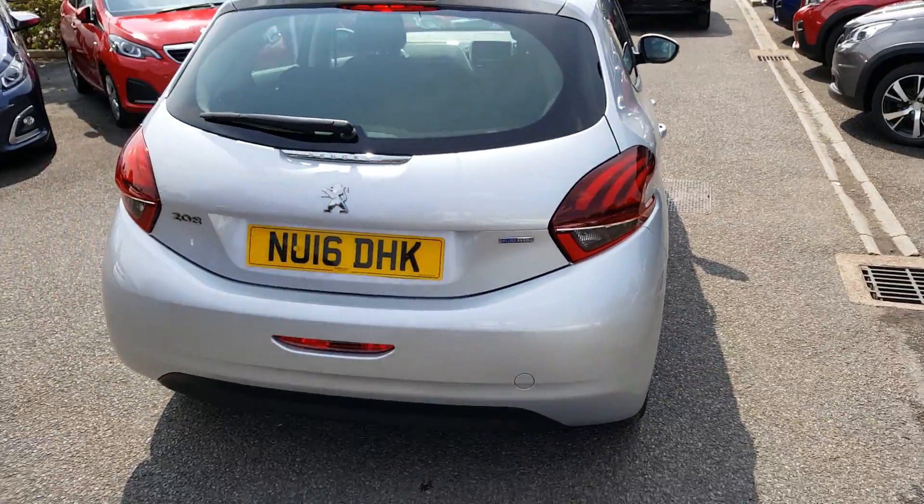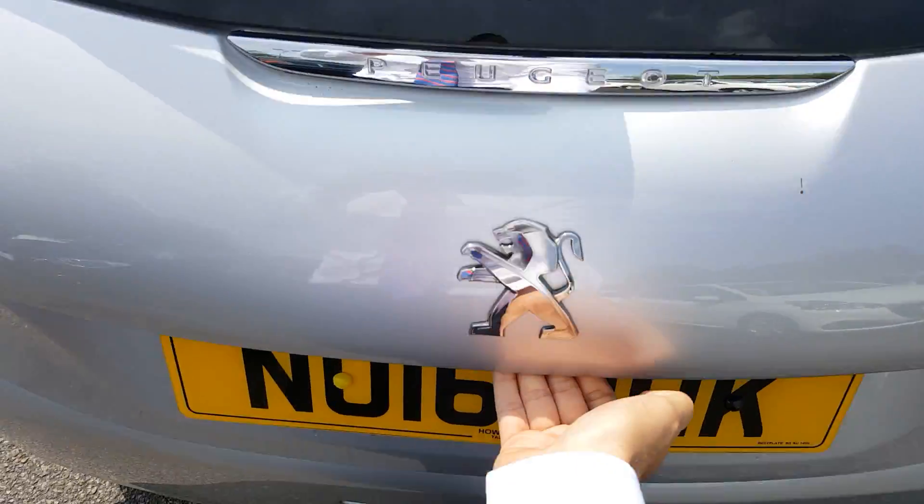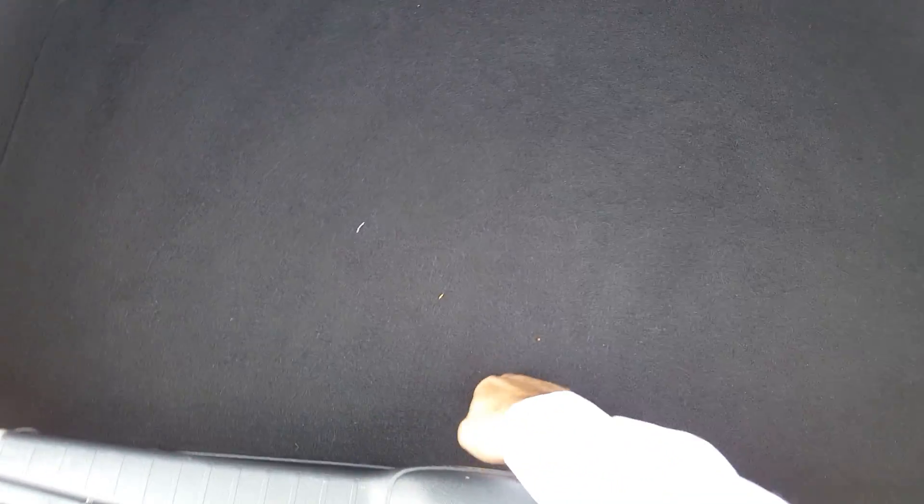As we move to the back of the car you can see this one comes with a rear fog light. As we go into the boot, it also comes with a full size spare wheel.